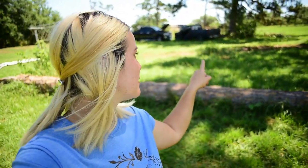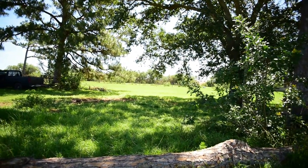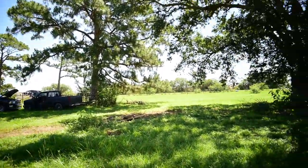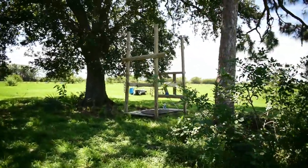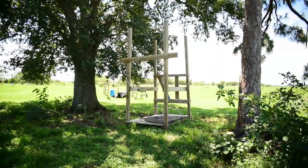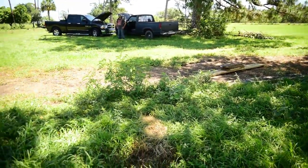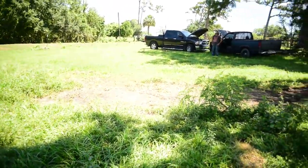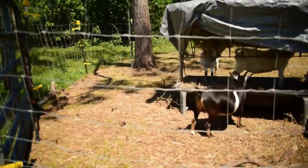Something big happened this past week — you guys might notice something's missing. The camper sold! Look at how much more room we have now — it's amazing how much space that camper took up. I've got the milking stanchion in place in the shade for when Annabelle calves, so I'm not sitting in the sun, and now I can come in here and mow this down and let the grass grow back in.